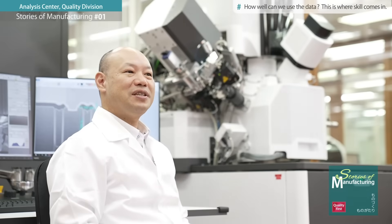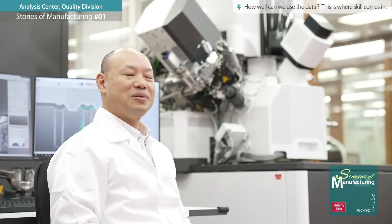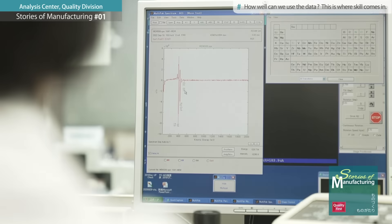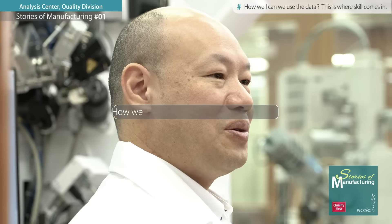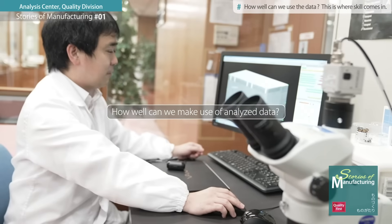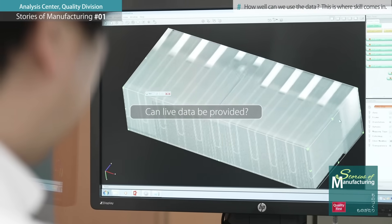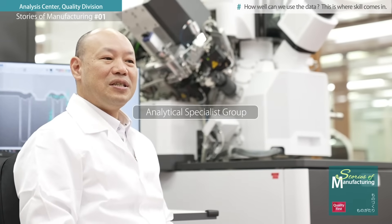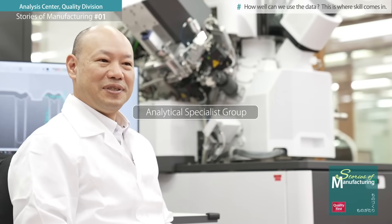It is important to hone one's technique using analyzers. We are focused on the figures and analysis results that come out of the process, including how much of that we can make use of, and whether we can provide useful live data. In this regard, we aim to be a true group of analytical specialists.